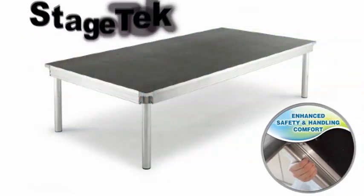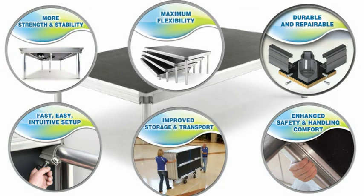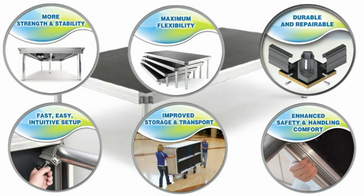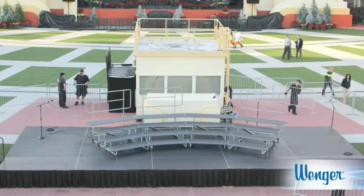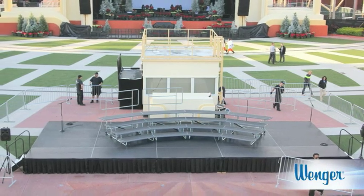Stage Tech is the newest innovation from the most trusted name in staging. It sets the standard for strength, durability, ease of use, safety, and flexibility. And like all of our staging, the variety of configurations is limitless.